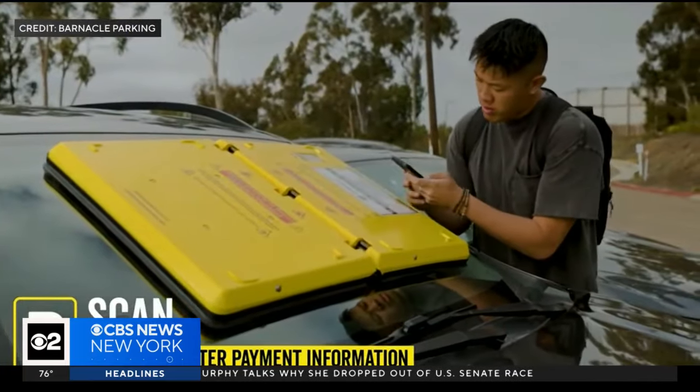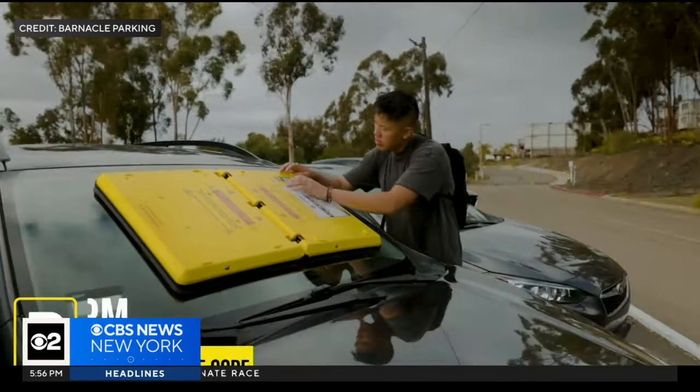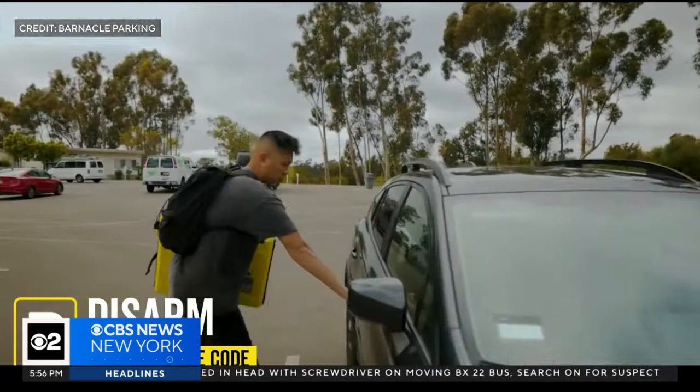So how do you take a barnacle off? You scan the QR code on the device, put in your license plate information, pay your fines, and then you get a code to punch into the barnacle. It releases, and then you fold it up and drop it off.